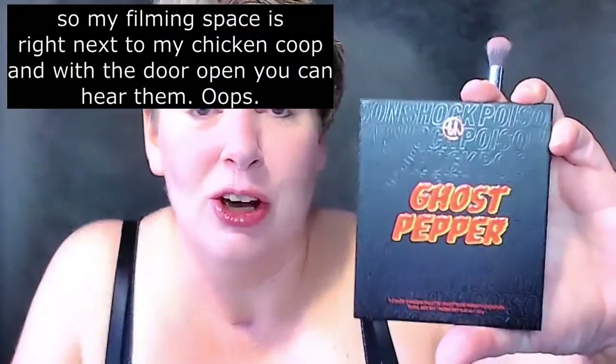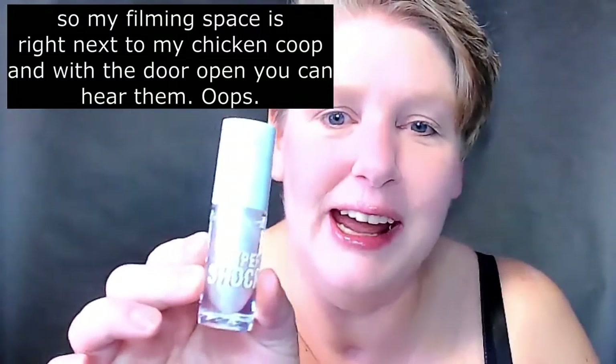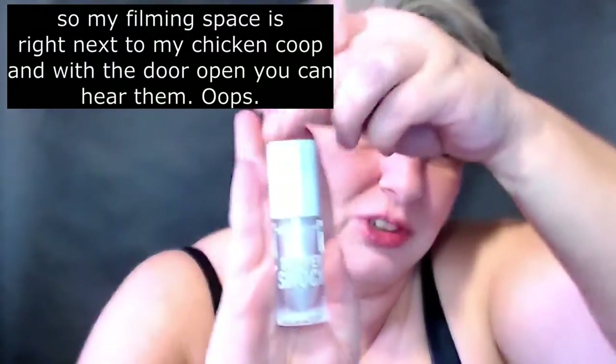Poison Shock Ghost Pepper from VH Cosmetics. I already have this topper chalk on my lips. It is meant to be a topper on top of another, like maybe a matte lipstick, but I used it today just as a lip gloss. It gives my lips a little bit of shine — that's all I want on my lips.